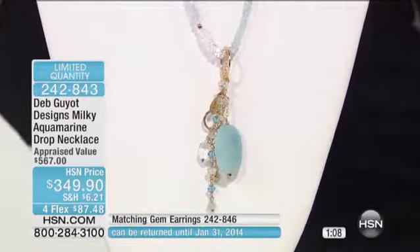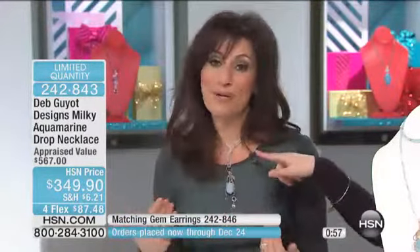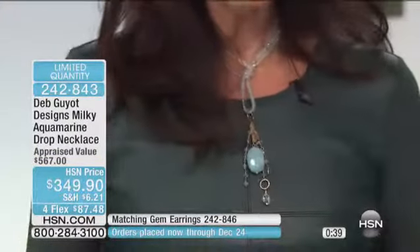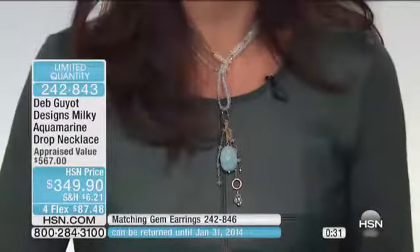The necklace is 33 inches in length, so you can absolutely throw it over your head — it's a throw-and-go. But as Deb said, she actually slips it on almost like a skirt. Sometimes I want to wear it short so I can really highlight it and it falls into the sweet spot. Other times, if I want an elongated look, I'll wear it long. Or I can layer it — wearing it long and staggering my other Herkimer pieces up the neckline as I go. There's a lot of play with it, and that's what it's all about.